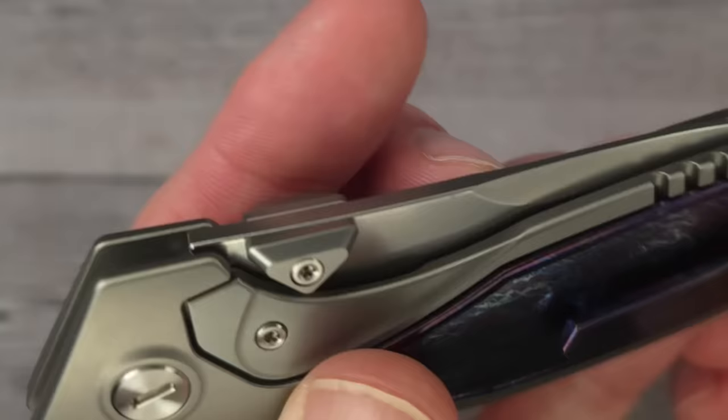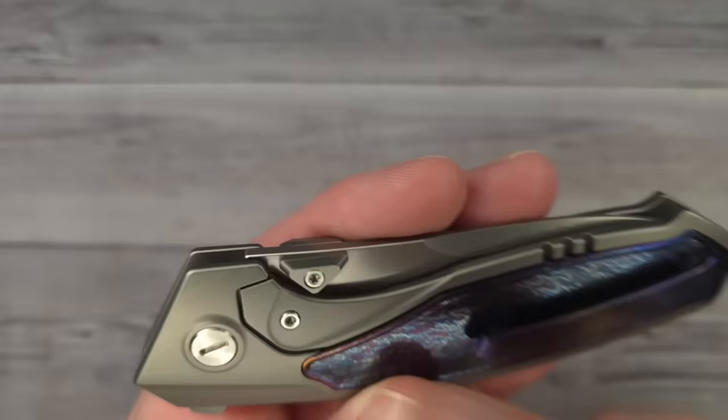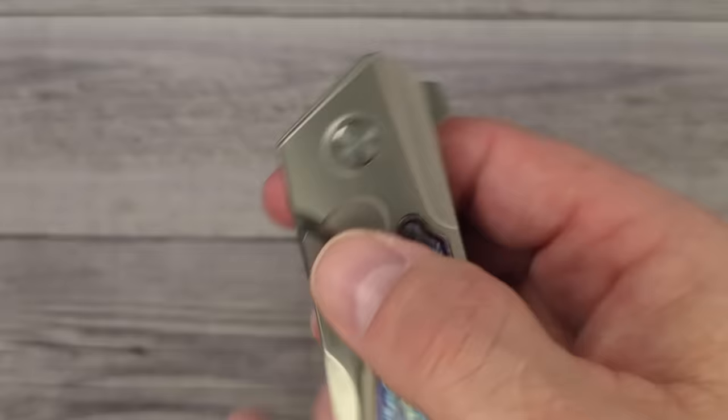Remet knives are up and coming, and what they're doing is listening to the knife community. When we say we'd like this or we'd like that changed, they do it almost instantaneously. Here's a good look at these upside-down triangle pyramid thumb studs, which look very nice. I think I'm going to use the thumb stud — you ready?